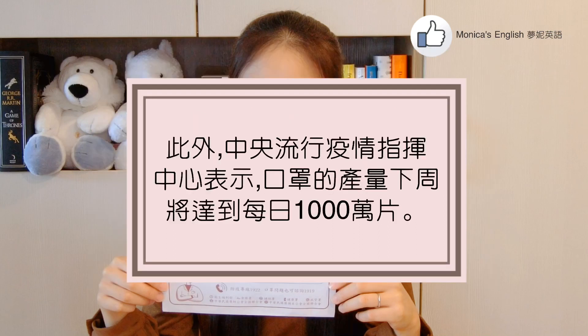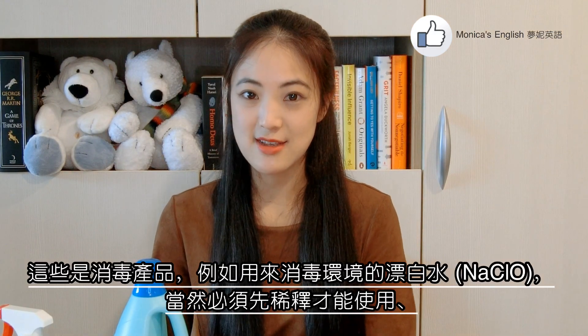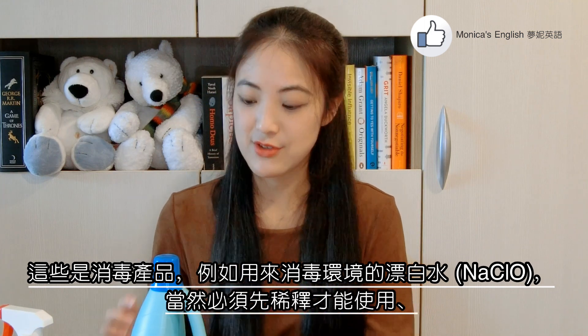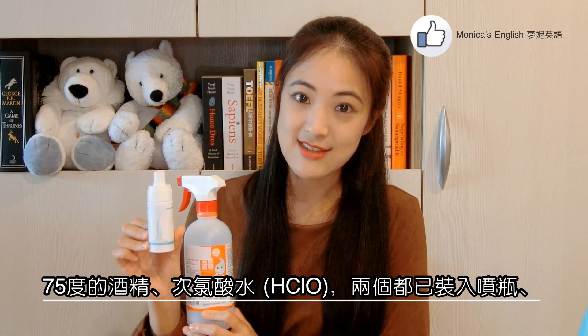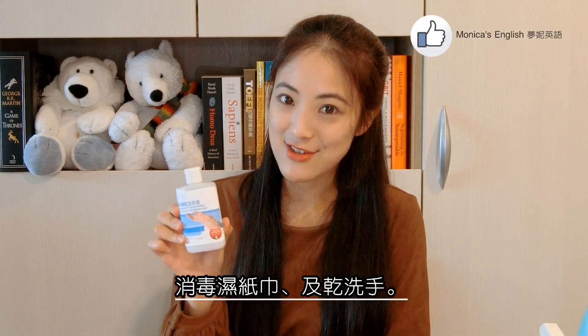Also, according to Taiwan's Central Epidemic Command Center, Taiwan's mask production will rise to 10 million per day by next week. Then we have disinfectant products, such as bleach for disinfecting the environment — of course, you have to dilute it first. 75% alcohol, hypochlorous acid water, both in spray bottles here, as well as disinfectant wipes and hand sanitizers.